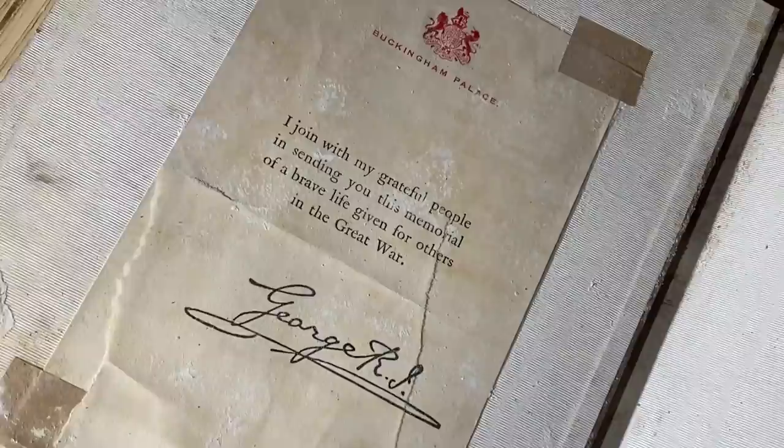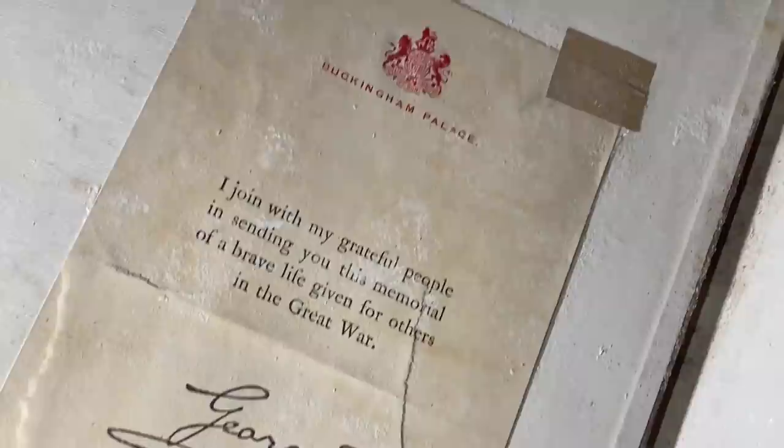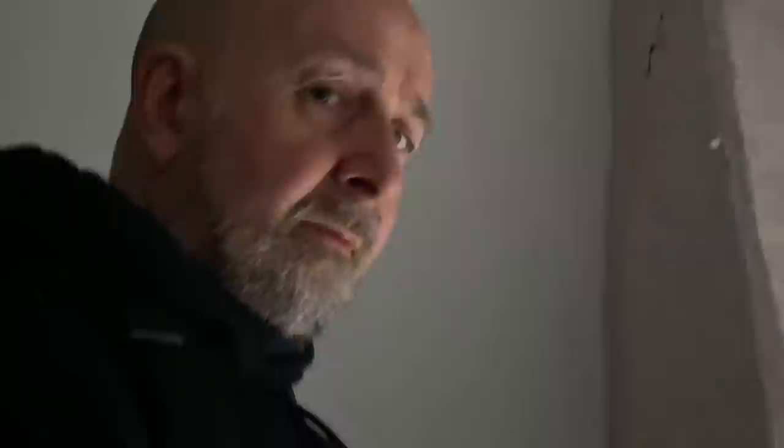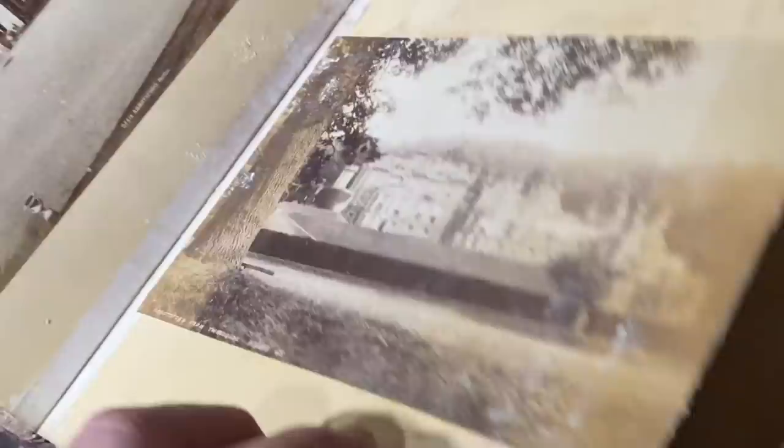I drive past the Forth Road Bridge every single year and to see it being built right back then, that's crazy. I love this. There's absolutely loads and loads in this book. This one - sent from Buckingham Palace by King George. It's the Queen's dad - or the one before? I always get mixed up because they all change names.